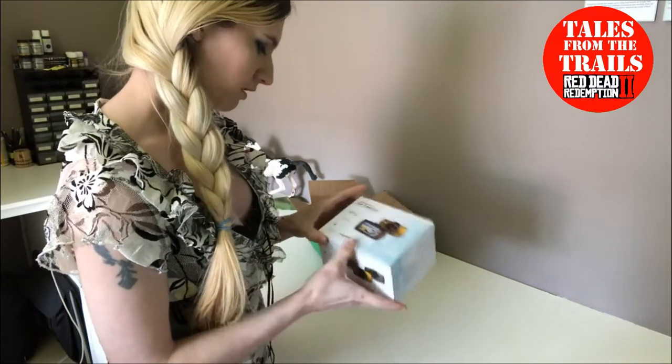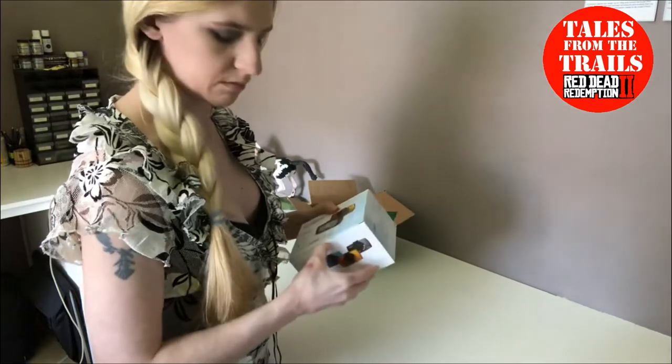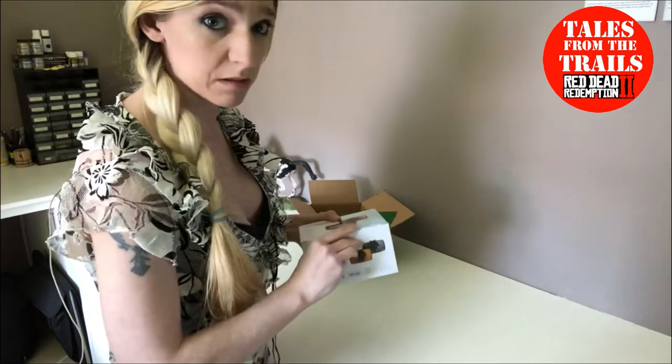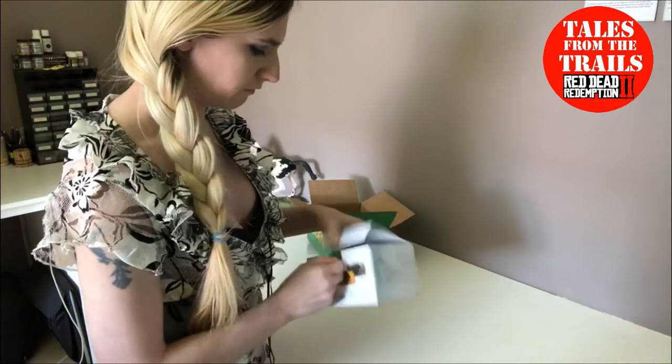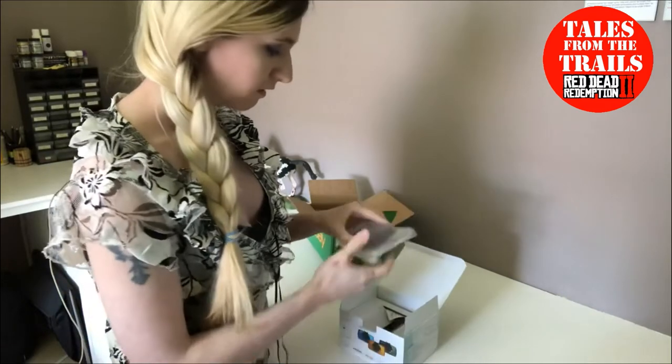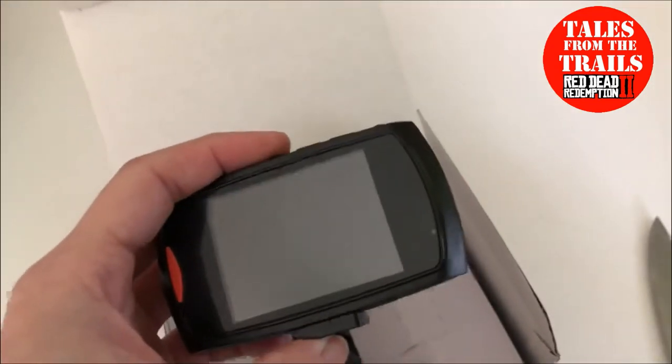I can't see any branding on it. I could even use it in the studio in my videos. We're taking a look at this little camera — it's like a dash cam. How cool is that?